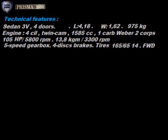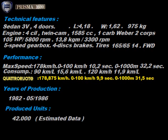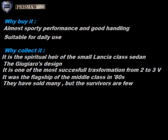The engine is a 1.6-liter twin cam with 105 horsepower. 5-speed gearbox and 4-wheel disc brakes. Front-wheel drive. Performance is very good — at the time it was at the top of the segment. Consumption is affected by driving, but with some attention it also turns out to be economical. The first series of the Prisma 1600 was produced from 1982 to mid-1986 in about 42,000 units. Why buy it? Almost sporty performance and excellent road behavior. Suitable for daily use. Why collect it? It is the spiritual successor of the small Lancia-class sedan, and one of the most successful 3-volume transformations. It was the flagship of the middle class in the 1980s. Many were sold, but the survivors are few.